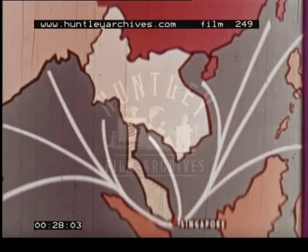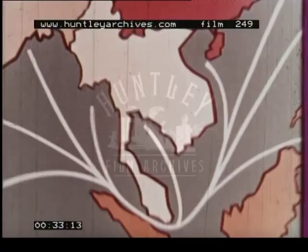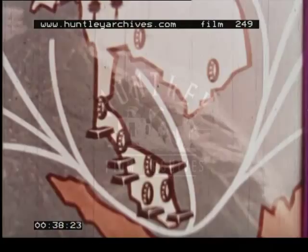Here also lie important rubber plantations and tin mines. The southern tip of the Malay Peninsula lies only 80 miles from the equator. In this equatorial zone, the climate is hot and humid with very little seasonal change and an almost daily rainfall.